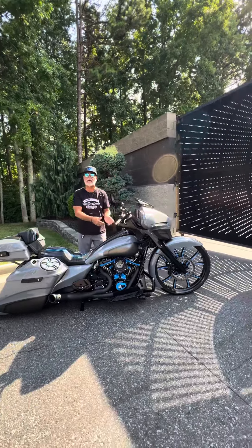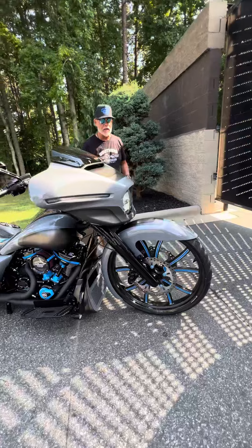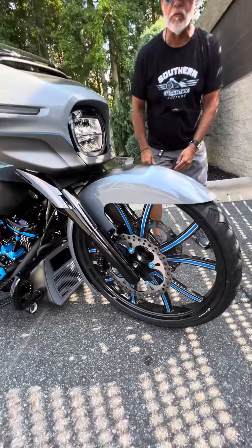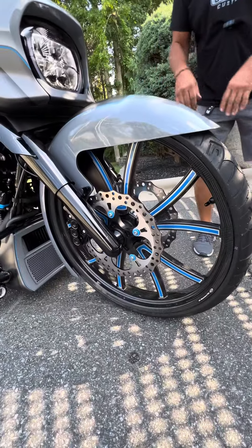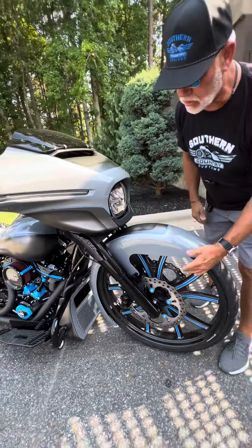2024 Street Glide with that 26-inch wheel — my boys killed it. Put a carbon fiber on the front, absolutely super nasty. Dual brakes, American suspension. You're going to love that look right there.